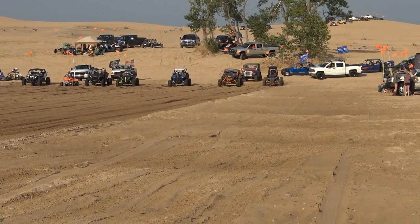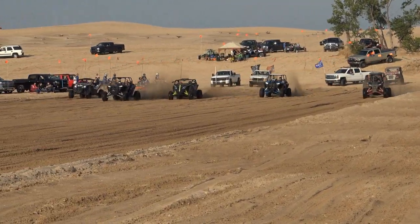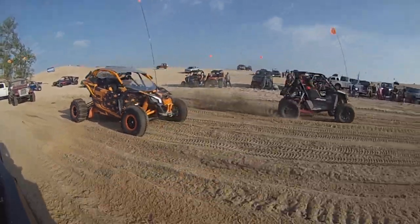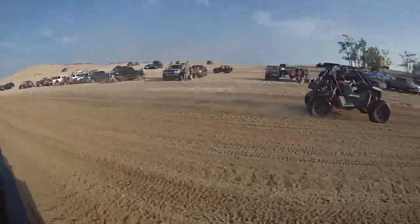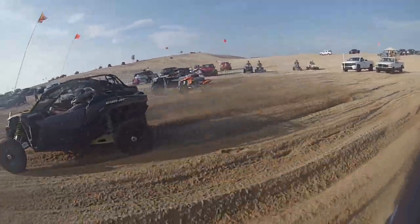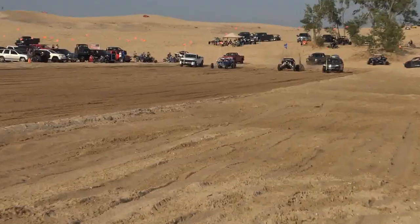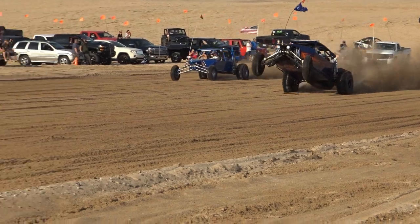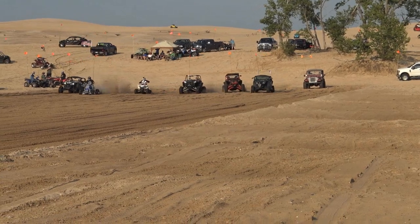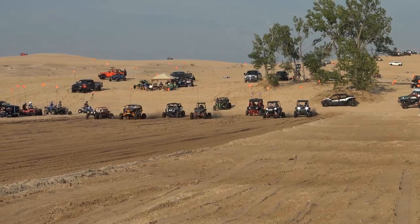We've got a big CF1, RS1, big turbo, Will, double X3, Big Foggy 3.